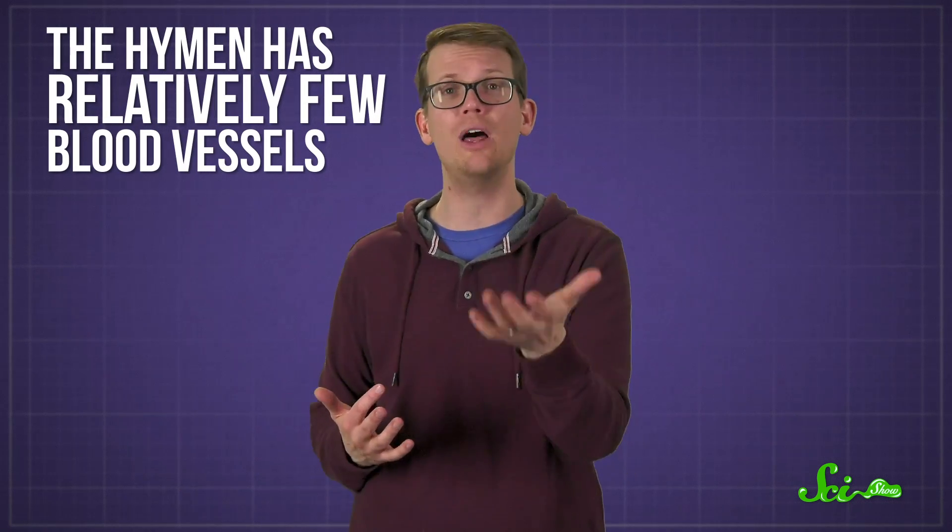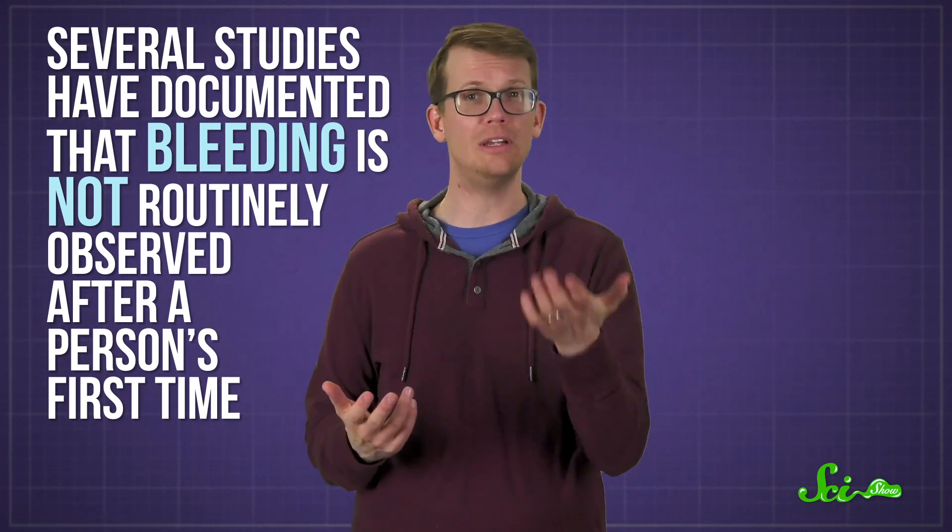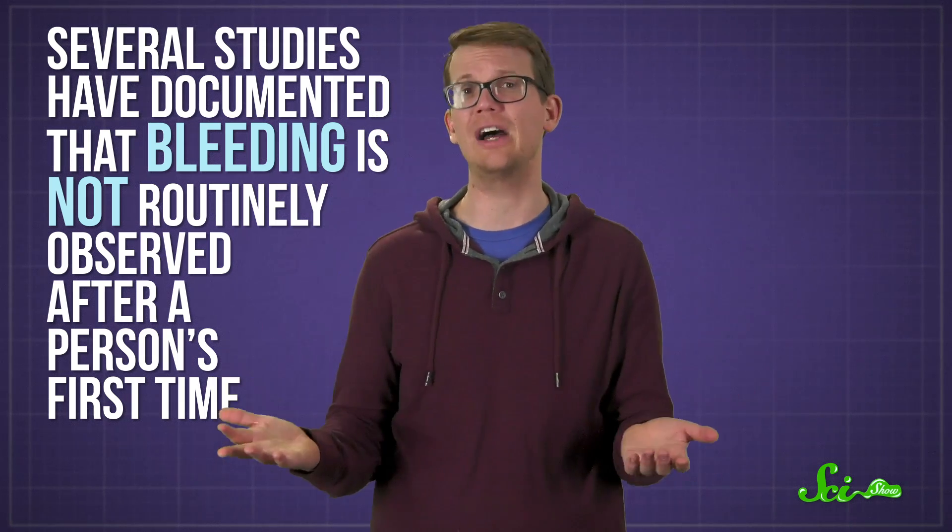Vigorous exercise or even inserting a tampon might stretch the tissue or cause small tears, for example. And contrary to most hymen myths, even if the tissue is torn or ruptured somehow, there often isn't a significant amount of bleeding because the hymen has relatively few blood vessels. So there's basically nothing right about the idea that people will bleed when they first have vaginal intercourse because their hymens are being broken. In fact, several studies have documented that bleeding is not routinely observed after a person's first time.